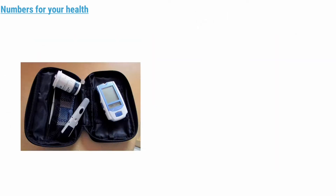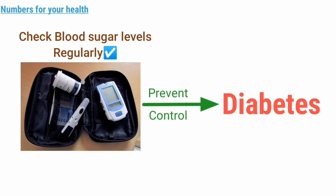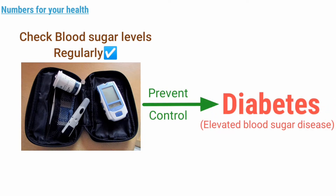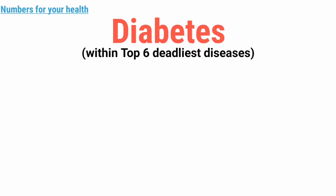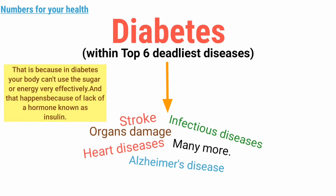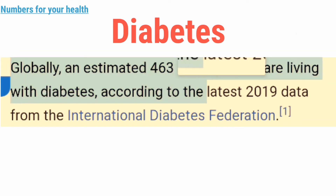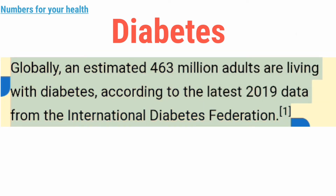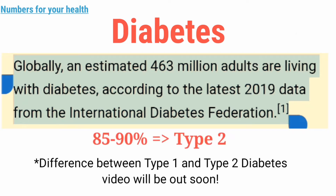I want you to check your blood glucose level to prevent or control diabetes or elevated blood sugar disease. Not only is it ranked as one of the top deadliest diseases in the world, but by having diabetes and not properly controlling it, you can develop other deadly diseases very easily. About 463 million adults are living with diabetes worldwide, according to data from 2019 research, and among them, 85 to 90% are of type 2 diabetes.